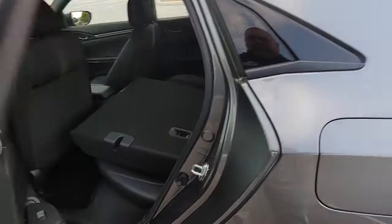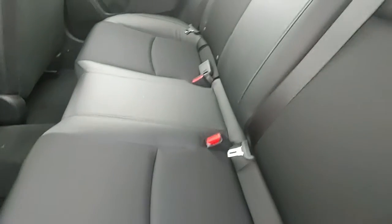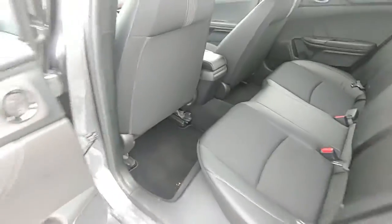Spacious back seat with three three-point safety belts. You can fold it down for a lot of cargo. The latch system for child safety seats, and carpeted floor mats at no extra charge.